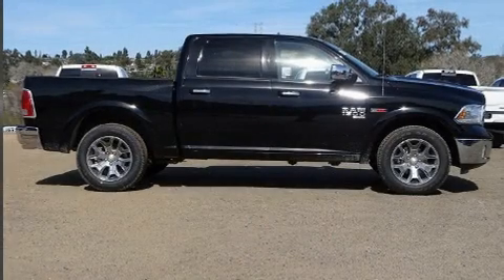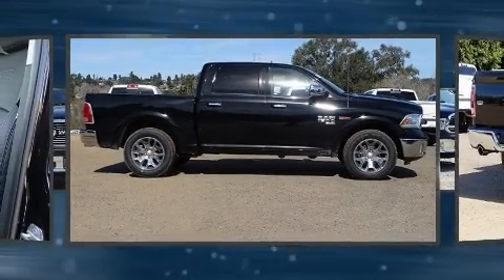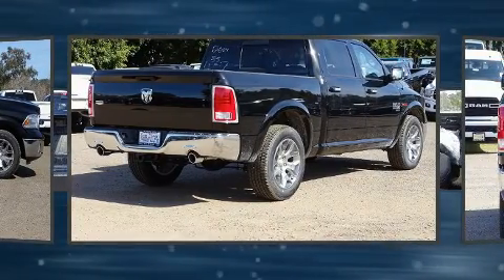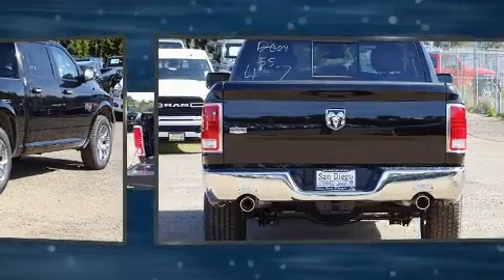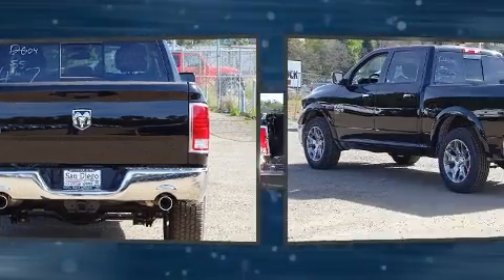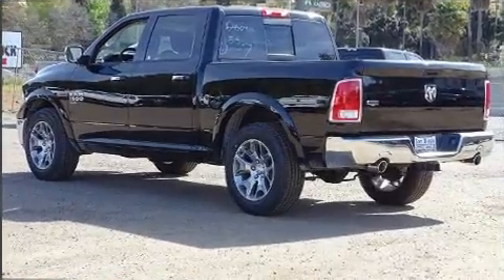Get excited about the 2019 Ram 1500 Classic. Under the hood you'll find a six-cylinder engine with more than 230 horsepower, providing a spirited yet composed ride and drive. Turbocharger technology provides forced air induction, enhancing performance while preserving fuel economy.